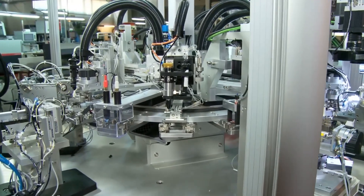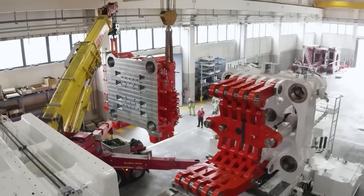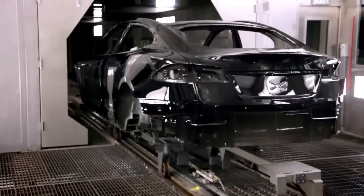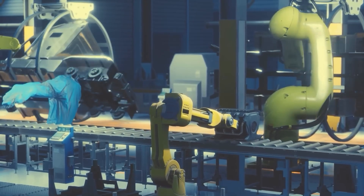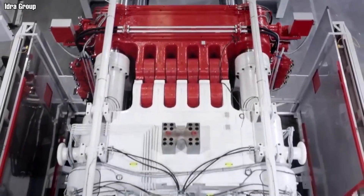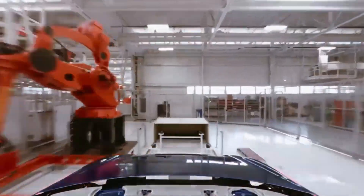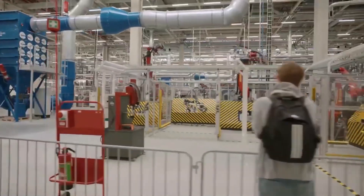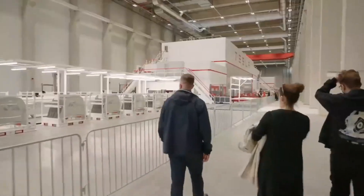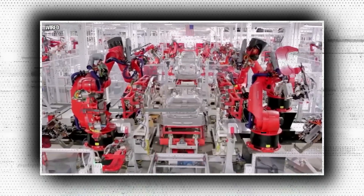Numerous other automakers have made the decision to take the same route and have invested in giga presses, including Volvo and its EV brand Polestar. Volvo plans to create a number of vehicle models that can utilize the same mega casting for their body-in-white (BIW) components. Even mounting points for parts like suspension arms and electric motors will be integrated into the castings. Mercedes-Benz, Volkswagen, Toyota, General Motors, Hyundai, and Chinese EV startups NIO and Xpeng are other notable automakers openly following this trend, and many other OEMs are at least considering gigacasting or already secretly working on it.